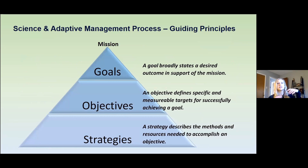The classic strategic planning process involves a hierarchy of clearly defined goals, objectives, and strategies. To avoid confusion that we've had in the past, everyone should become familiar with the following definitions for each of these elements. Some people treat these elements as synonymous, but they have very specific definitions and we need to clarify that. A goal is a broad statement about a desired outcome in support of the mission. An objective defines specific and measurable targets for successfully achieving a goal — this is key. And a strategy describes the methods and resources needed to accomplish an objective. So you have a clear hierarchy of guiding principles here.